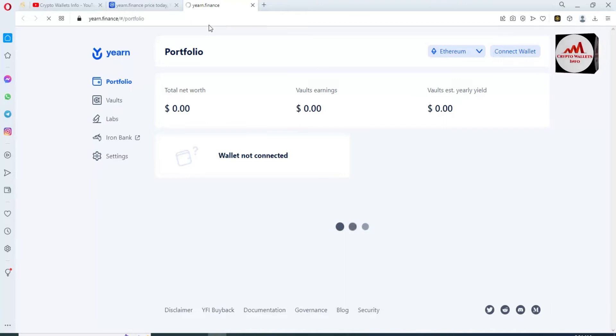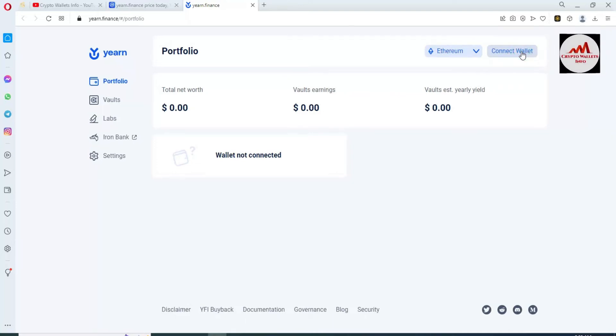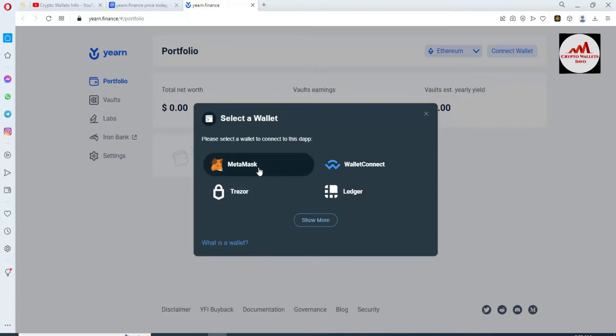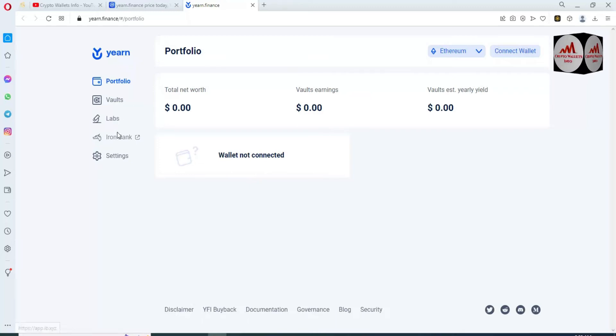This is the official website: yearn.finance. If you want more information you can see the yearn.finance portfolio — they support Ethereum, Fantom, and Arbitrum networks. You can stake your coins on this platform. Simply click on 'Connect Wallet' — there are four wallet options shown: MetaMask, WalletConnect, Ledger, and if you click 'Show More' there are additional options available.